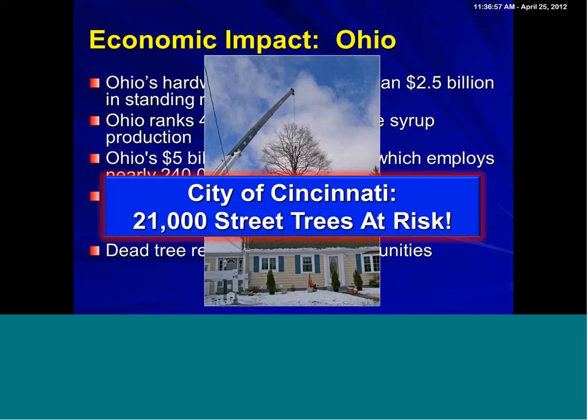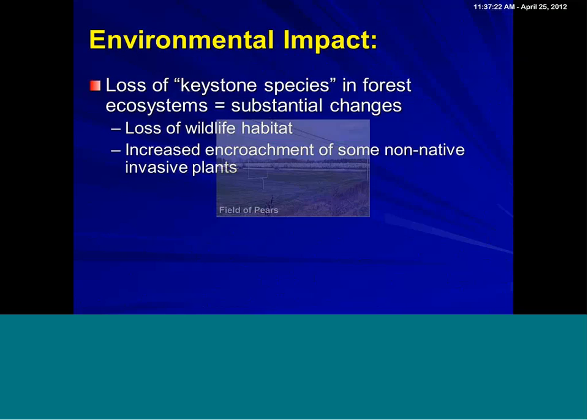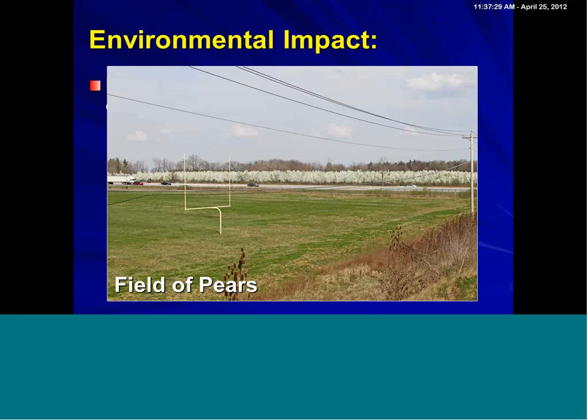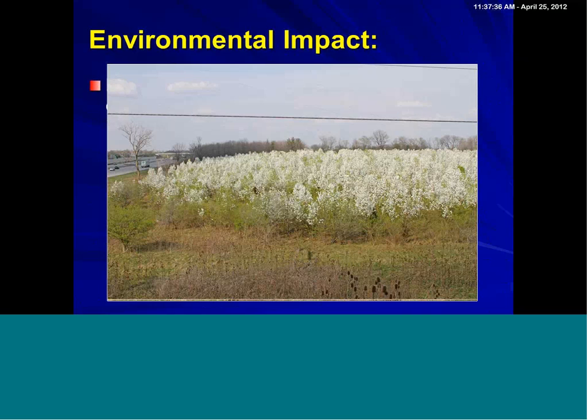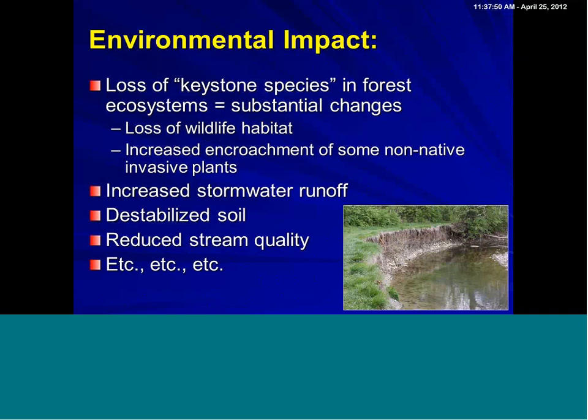If we take a look at those 13 genera, the city of Cincinnati has 21,000 street trees at risk — and I want to stress those are only trees between the streets and the sidewalks, not trees in landscaping or parks. Of course, environmental impact can be huge with the loss of keystone species and encroachment of some non-natives. We're also very concerned with stormwater runoff in communities, destabilization of soil in our forests, and reduced stormwater quality.